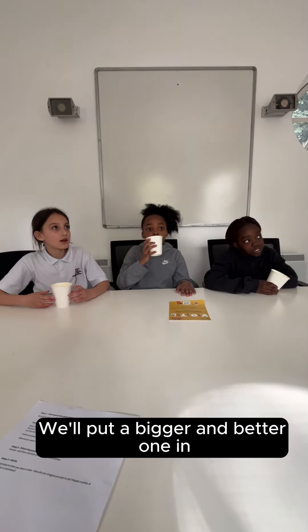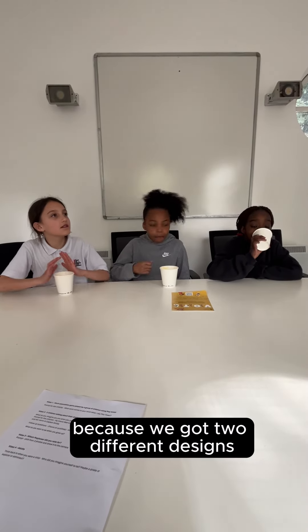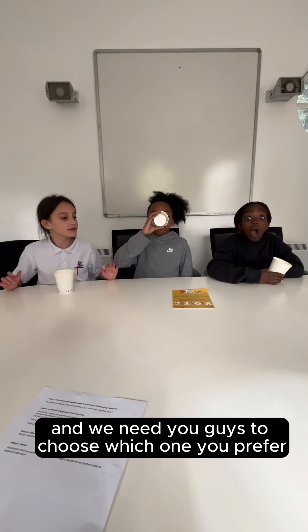We're getting rid of it. But we'd quite like you lot to choose what one looks like. We're going to put a bigger and better one. Why is there a vote then? Because we've got two different designs and we need you guys to choose which one you prefer.